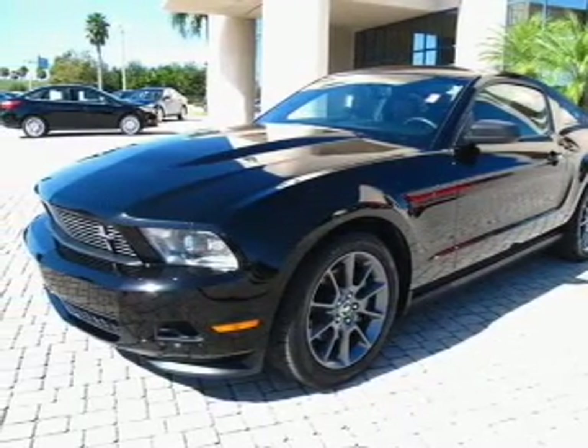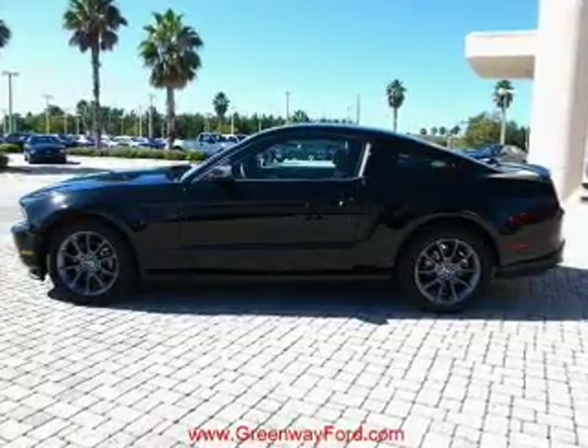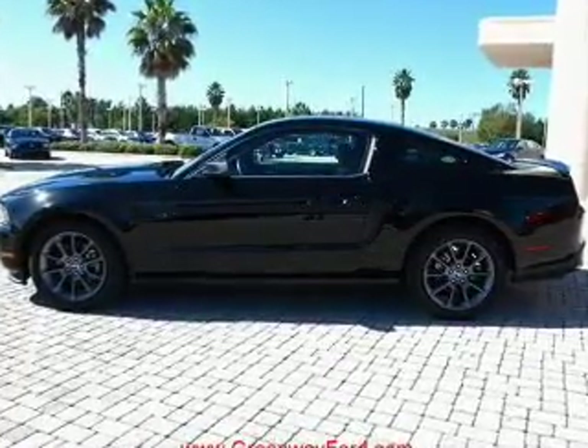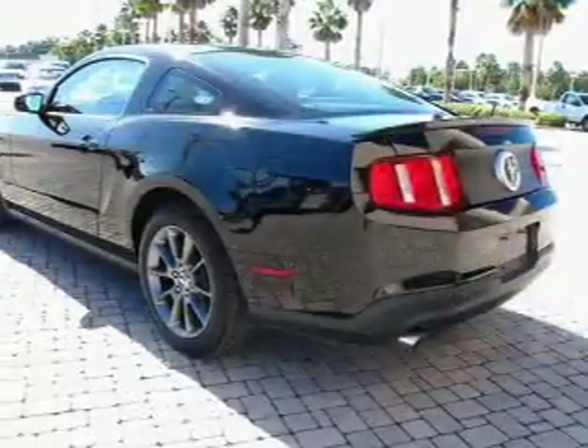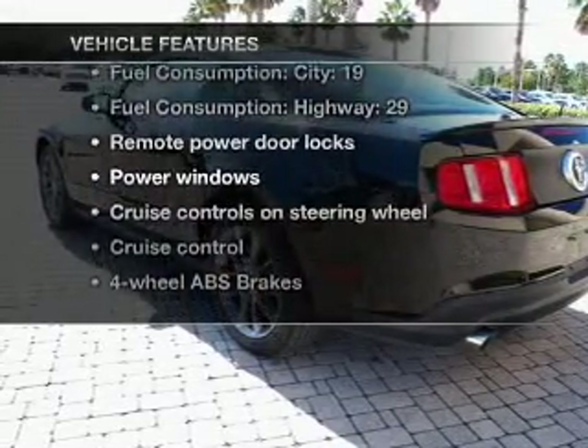With a reliable six-cylinder engine connected to a smooth shifting automatic transmission, stand out from the crowd with premium wheels. Anti-lock brakes help you bring your vehicle to a safe stop. Plus, enjoy these notable features that are included in this vehicle.